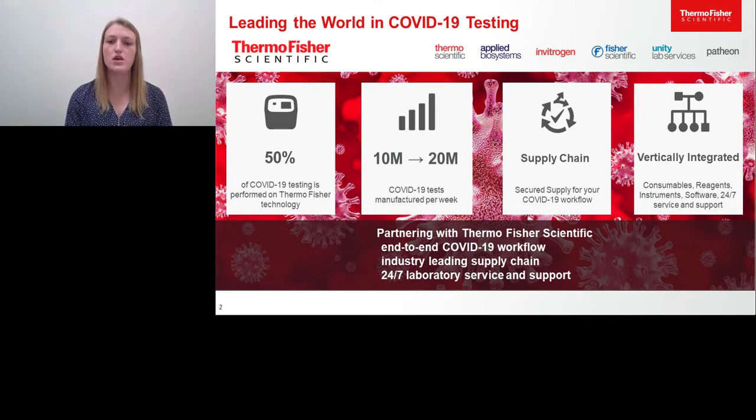We have the ability to manufacture up to 20 million tests, which we are currently approaching. Globally, over half of all COVID-19 testing is currently being performed on Thermo Fisher Scientific instruments. We have rapidly increased our production of COVID-19 kits and continue to increase our manufacturing to 20 million reactions per week and beyond if needed.